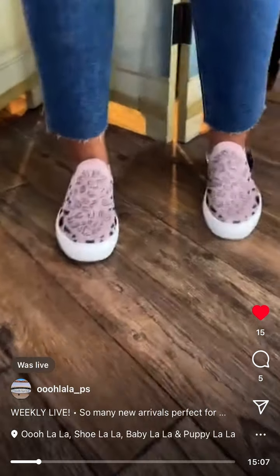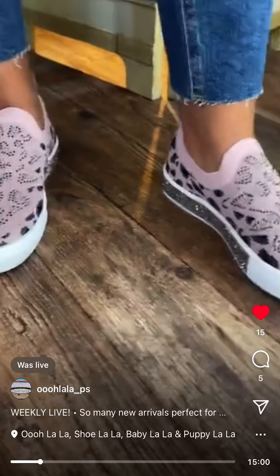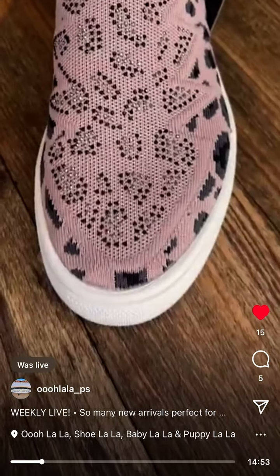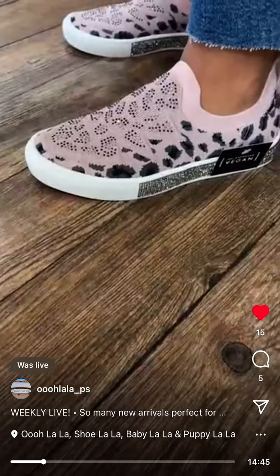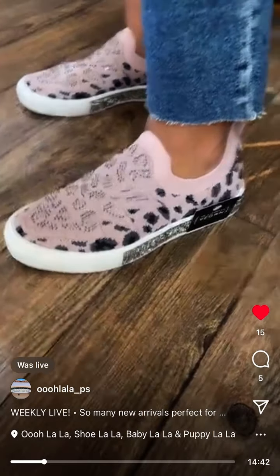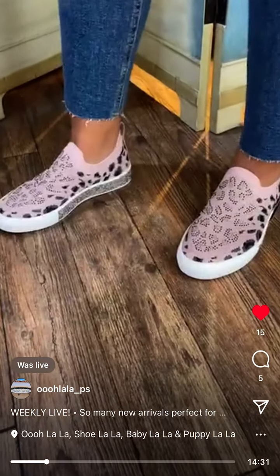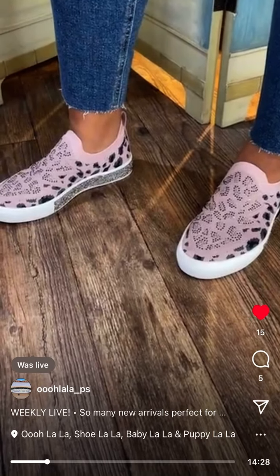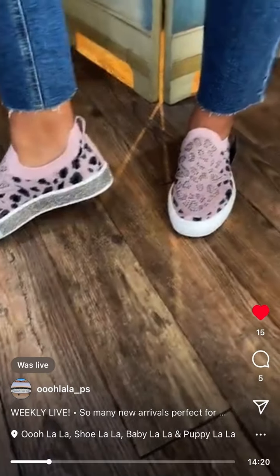I'm wearing these super cute new Bernie Mav shoes. They just go so great with this jacket — a light pinky purplish color, showing up like gray on camera, but they're definitely pinky. So comfortable. I'm wearing a size 36. I'm typically like a size six, six and a half. I'd go to the 37 — they're feeling a little bit tight. I love the crystal detail. $85. Bernie Mav memory foam insole, vegan. Slip-ons. Easy peasy.